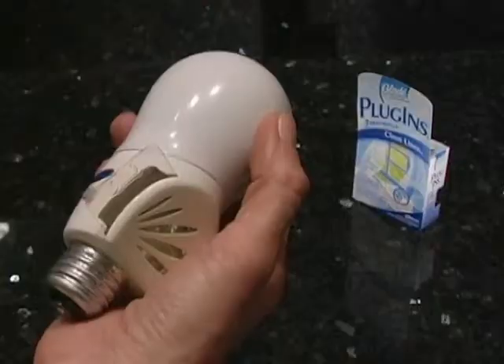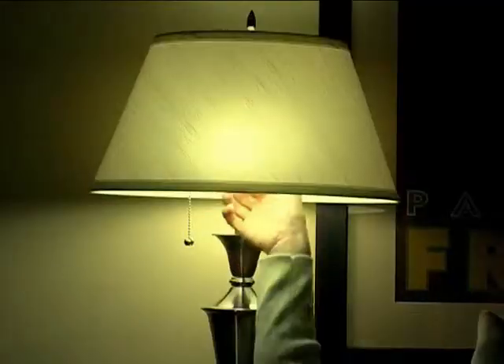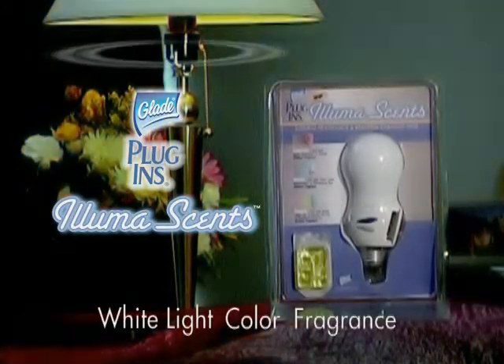Simply insert your favorite Glade Plug-Ins fragrance. With the touch of a button, go from a soft white reading light to gently changing hues, or select and hold your favorite color. New Glade Plug-Ins AlumaSense, the only air freshener to combine white light, color, and continuous fragrance.